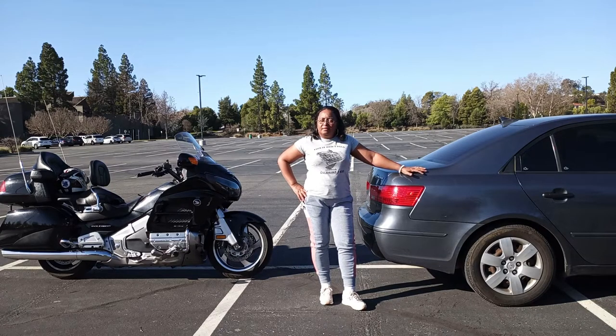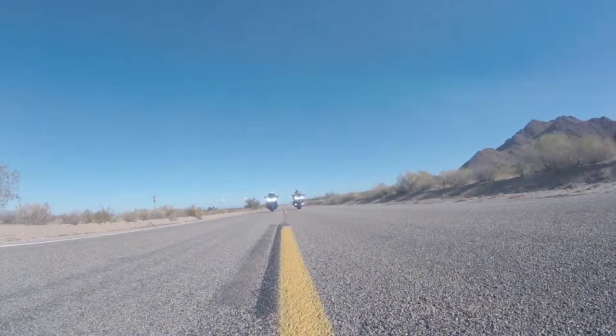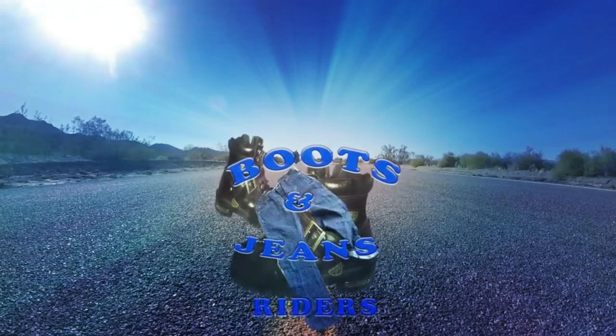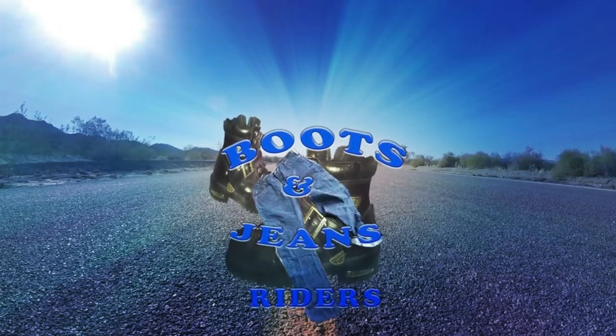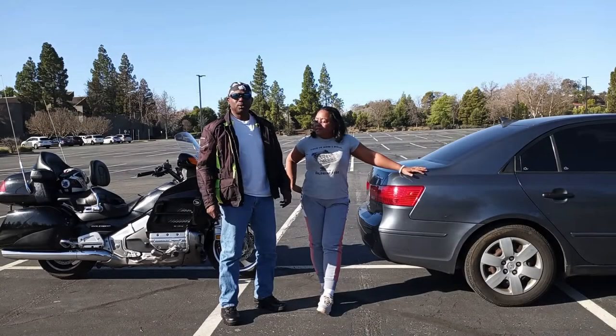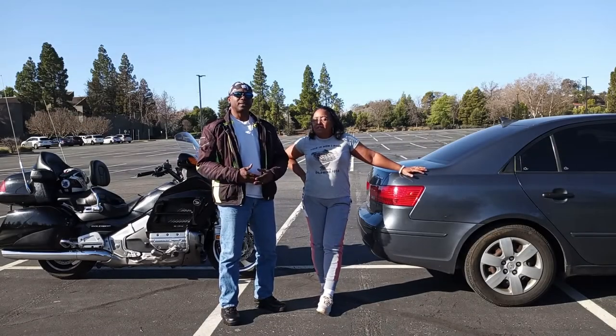Stopping distance — how close is too close? Welcome to Boots & Genius Riders. I'm Rich, and I'm Kate. Today we're going to cover stopping distance.